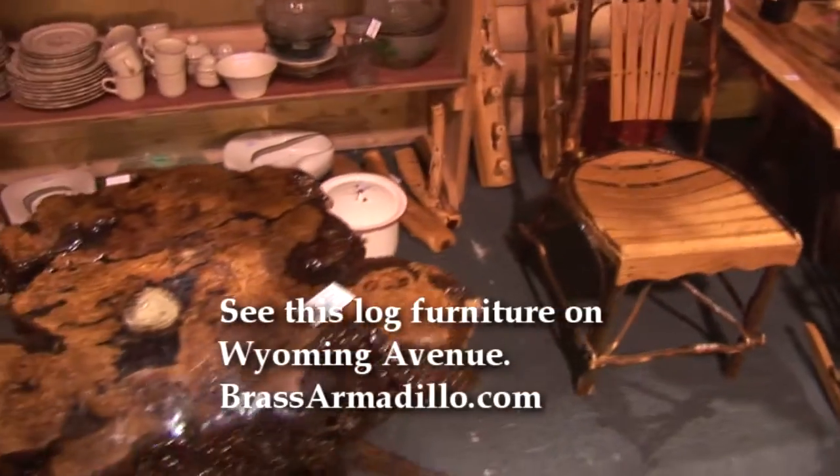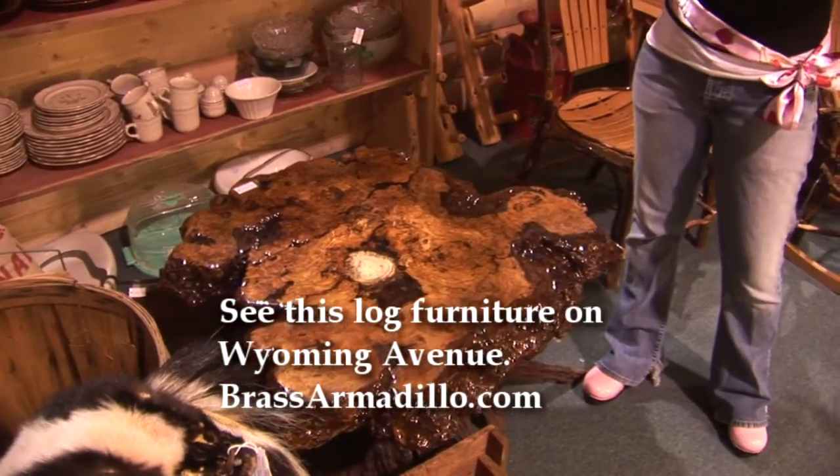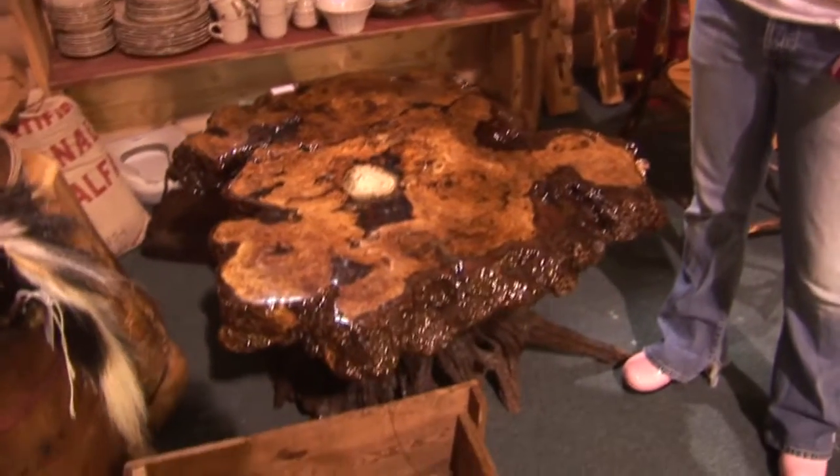I've also found, as I've been walking around, some business cards that say Forest Furnishings — custom rustic log railings, mantles, and furniture.